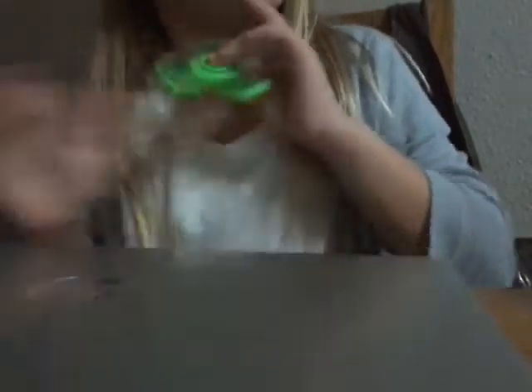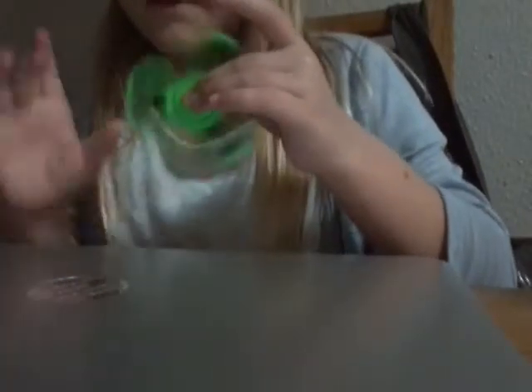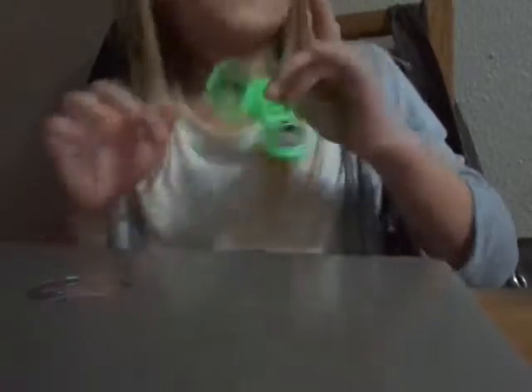I'm trying not to drop it. He's playing with Natalie. You're playing with Natalie. You can get them in different colors and different styles too.